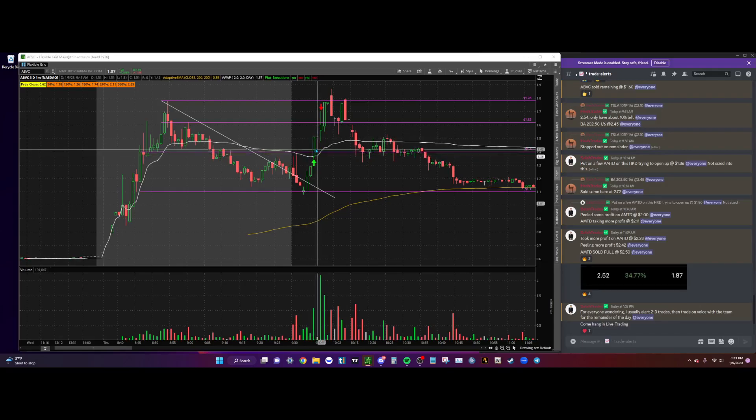I smacked it right over here at $1.44, and the reason I did that was because on the level two on the bid side there was, I believe, 600,000 shares on the bid. This candle alone has 1 million in volume, so there was a lot of buyers right there after the un-halt. I was like, okay, there's a high probability we'll probably just go up and halt again, so I get in at $1.44.